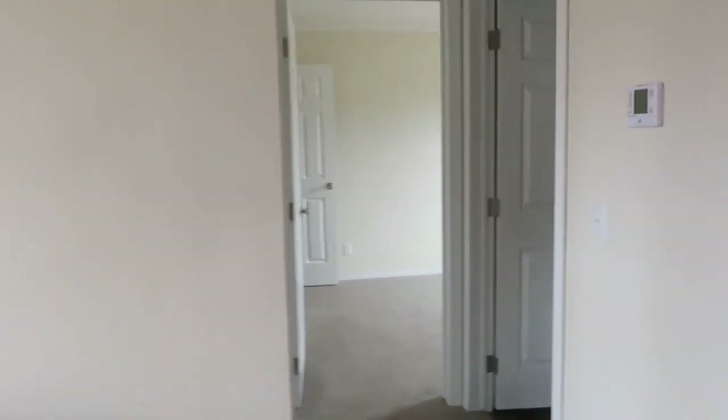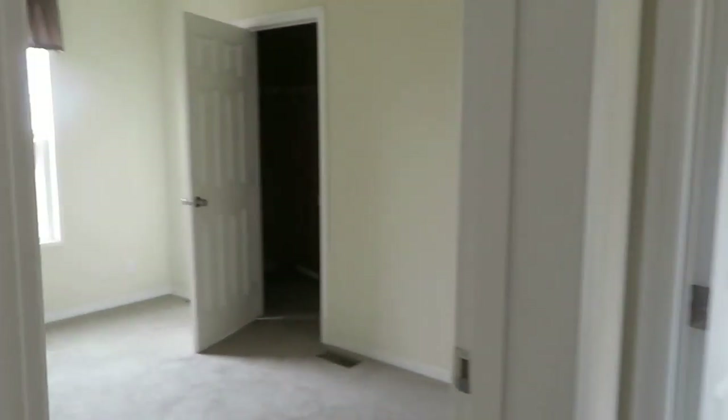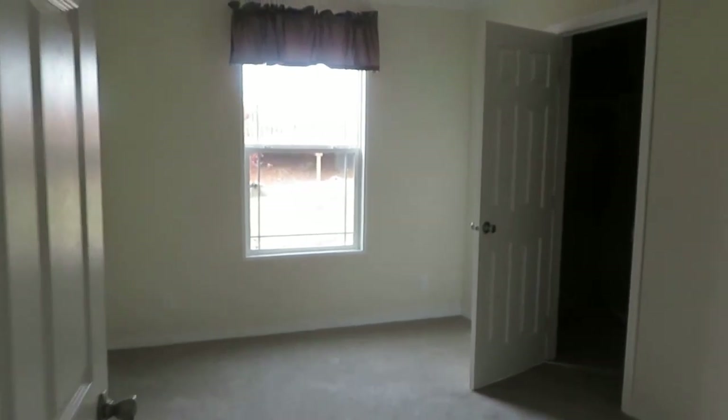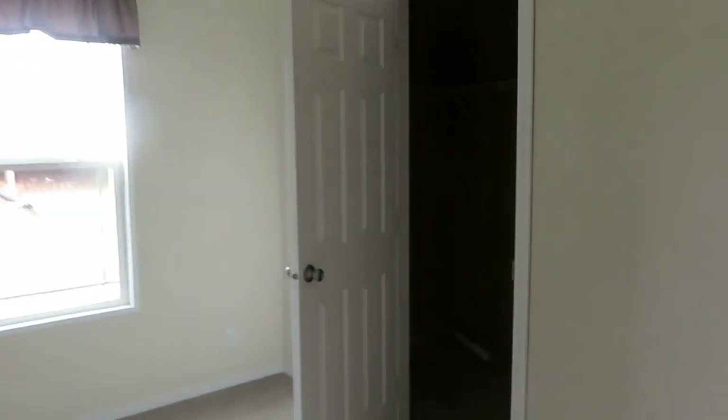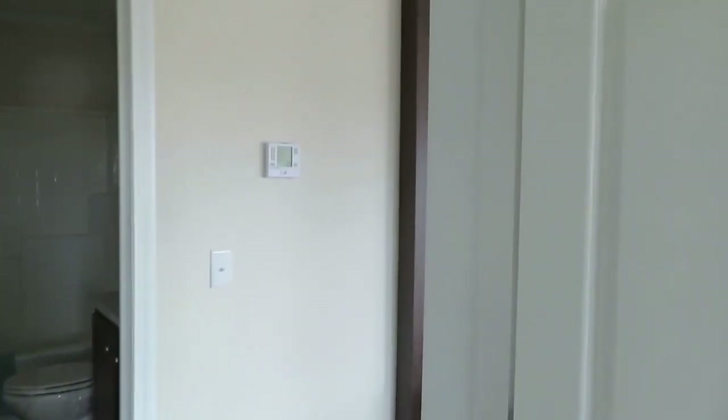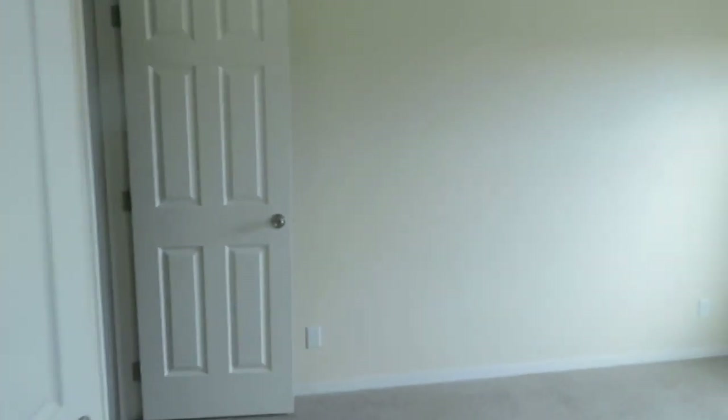Let's see how many bedrooms we have. Here's bedroom number one — it already has a deep closet. Some of these homes have really big closet space, and I like that. And bedroom number two also has a deep closet.